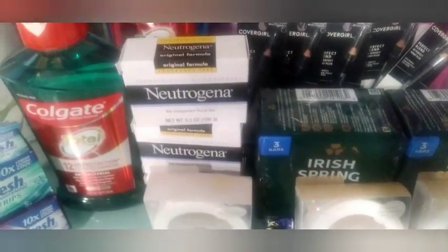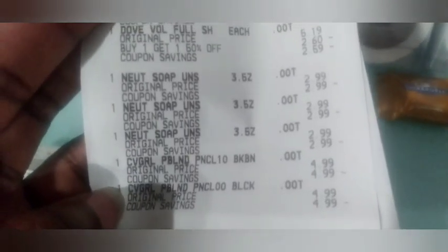Two Colgate mouthwash at $4.49 each and Colgate toothpaste at $3.99. I grabbed four Dove — buy one get one 50% off — so one at $5.19, one at $2.60, one at $5.19, one at $2.60. These are buy two get a $3 Extra Buck. Then the Neutrogena bars at $2.99 each — buy three get $7 Extra Bucks — totaling $8.97. CoverGirl: this store only had two eye pencils left, so I did buy two get $5 — two at $4.99.